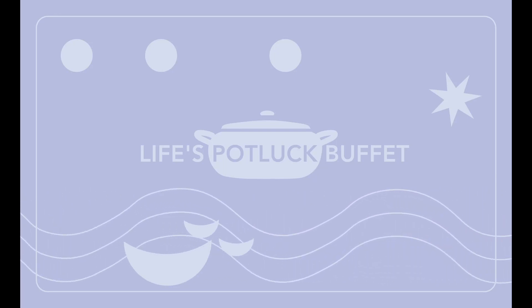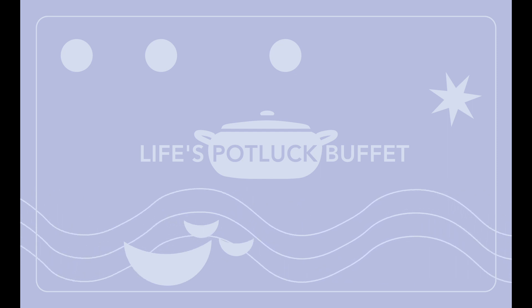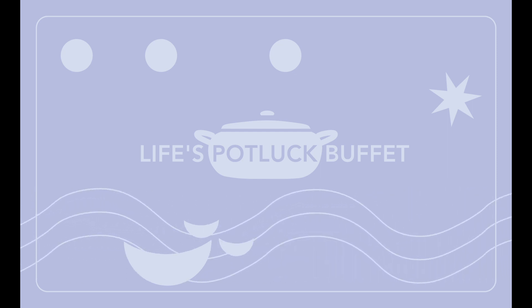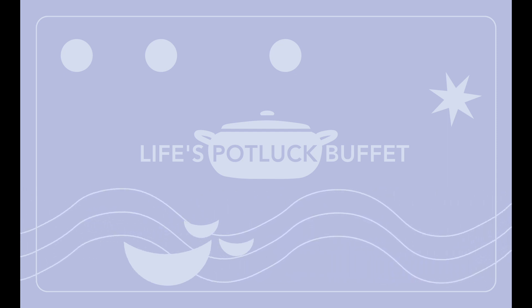What do yellow ducks, red beavers, blue turtles, and green frogs have in common? Find out the solution to this puzzle today on Life's Potluck Buffet. I'm John Pauls. Thanks for joining me.